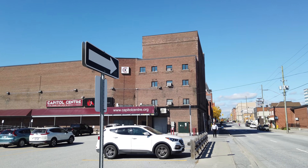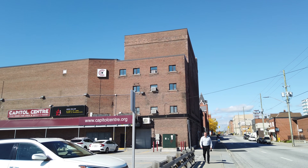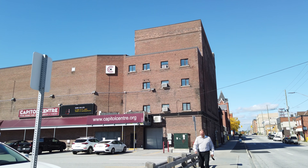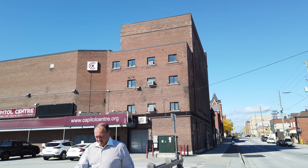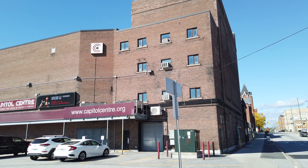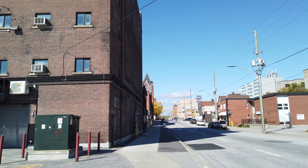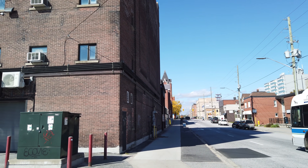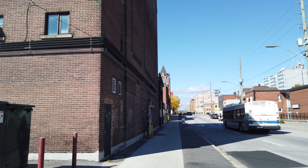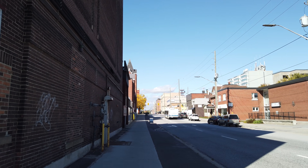And then here's the Capital Centre — this is the back of it facing onto McIntyre Street here. It's a performing arts venue and it's actually a very nice, well-maintained historic building — a former movie theater. In my Main Street video I show the front of the building facing onto Main Street.